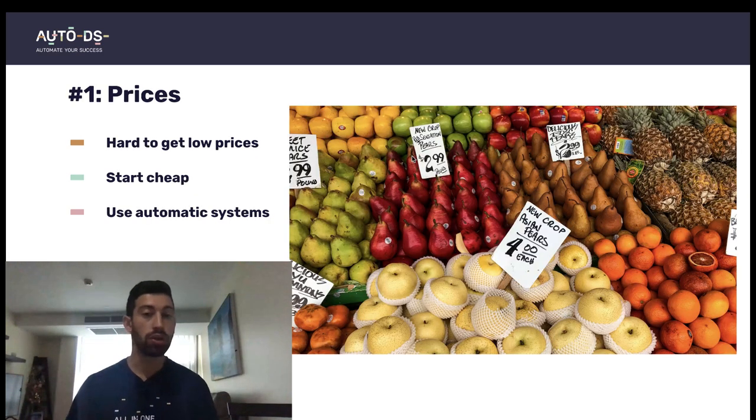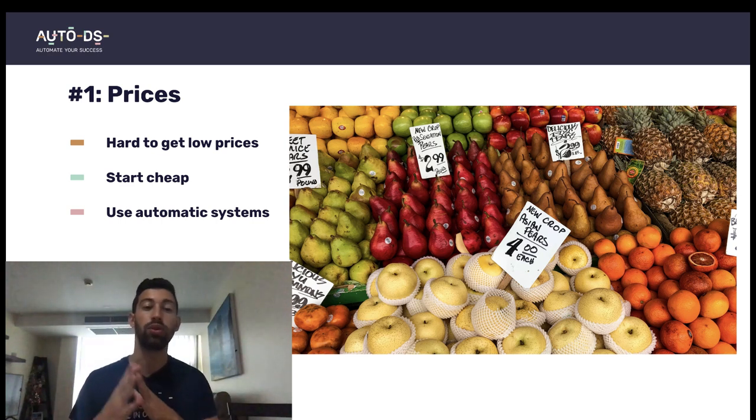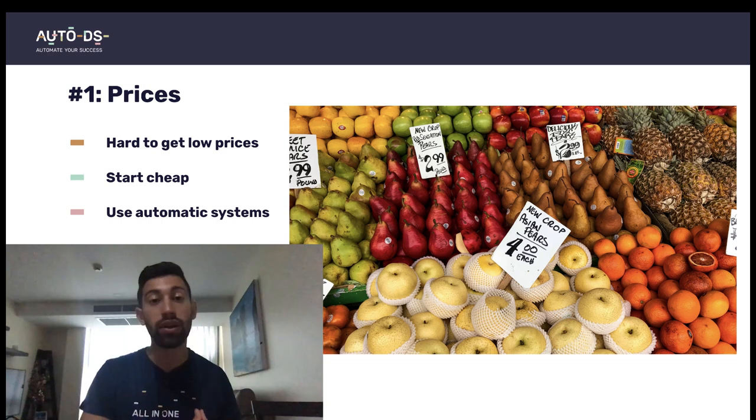The first tip is about prices. I know that it's hard for us as sellers or dropshippers to get low prices because it depends on the product and on our suppliers. But you can always list your product with very cheap prices, and only when you get your first sale you can start to increase your price step by step. You can do this manually or use automatic systems like AutoDS.com.